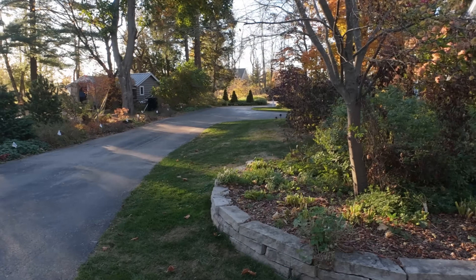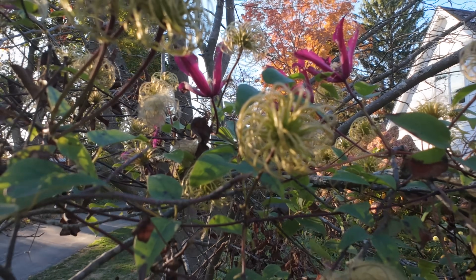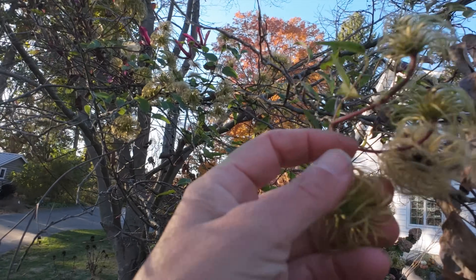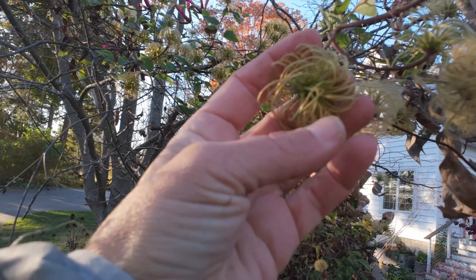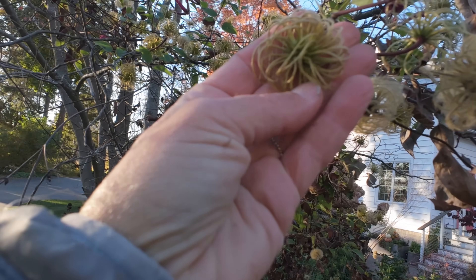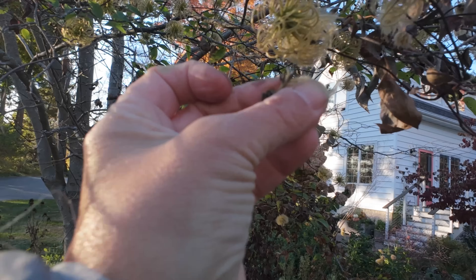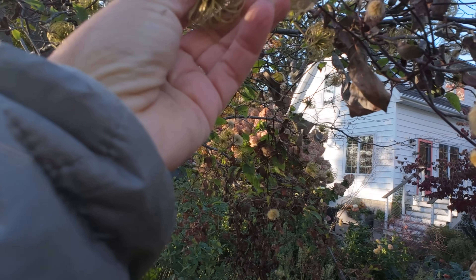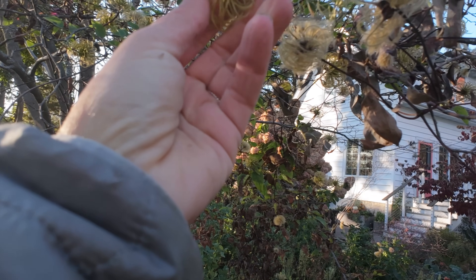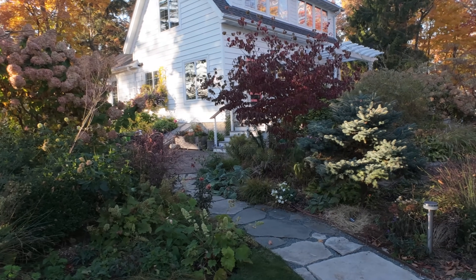There are still some Gravetye Beauty clematis blooming up here. Like all clematis, it has beautiful seed heads — these swirly little things before they get fuzzy. This is the stage I love them in.